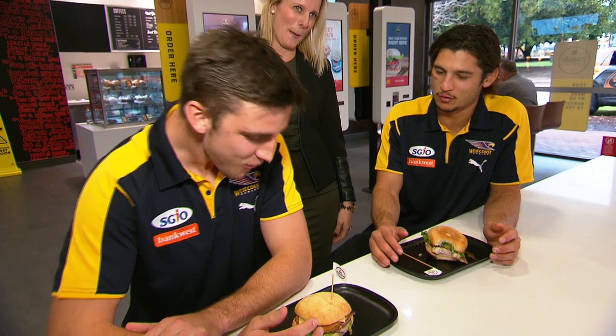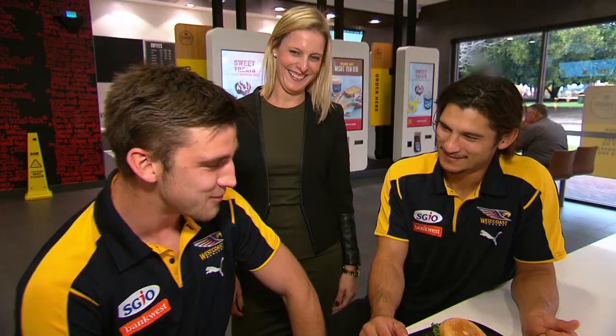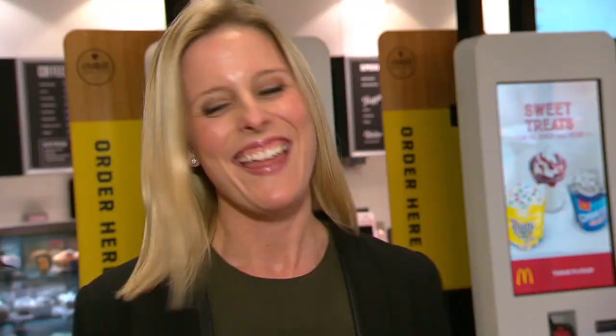Everything's good, I reckon. You're taking that big a bite you can't even get your words out. That's true. Yeah, it is pretty good, but I still reckon I've got you covered. Thanks for coming in, guys. Great burgers. I encourage all Eagles fans to come down to Macca's at the moment and try the new Eagles Burger. Beautiful.